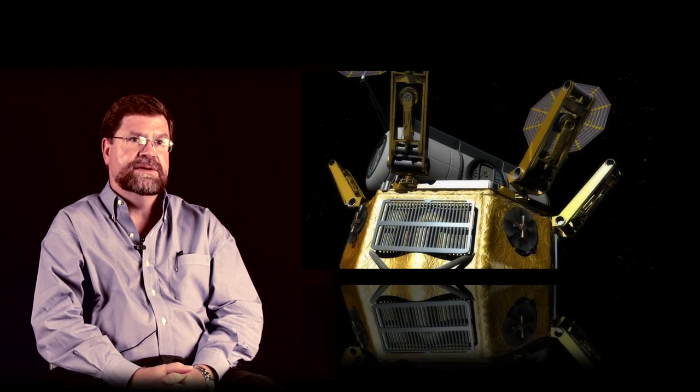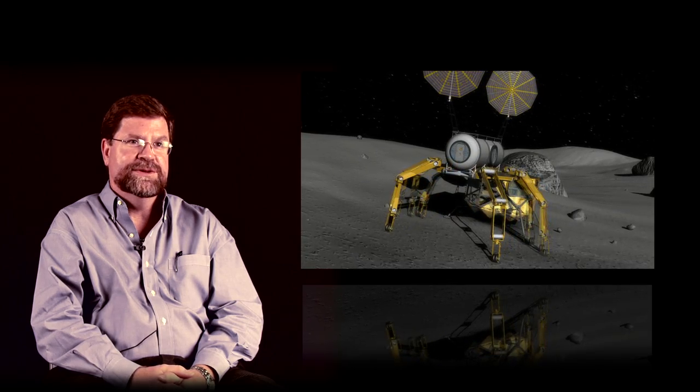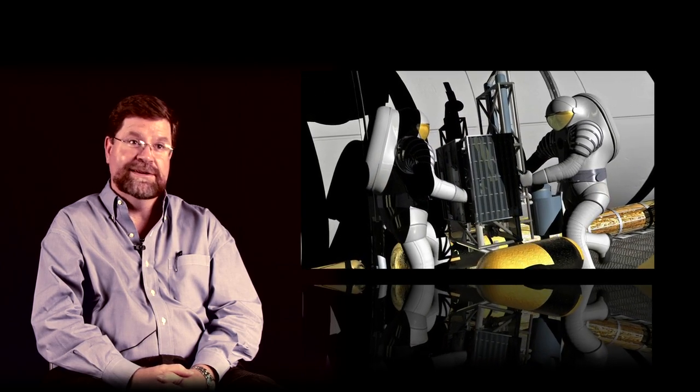Since we're going to be trying out some new things on planetary surfaces like the Moon and Mars, we really need to be open to the idea that there will be lots of new kinds of vehicles. Vehicles have been around for a while. Humans have been figuring out how to move around this planet for thousands of years. From the invention of the wheel forward, we keep coming up with new ways to move people and payloads around this planet's surface, but we're not done.